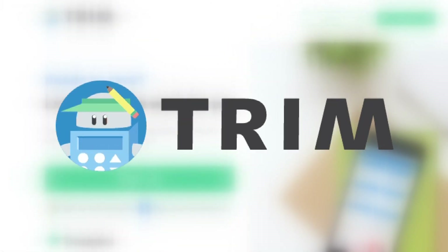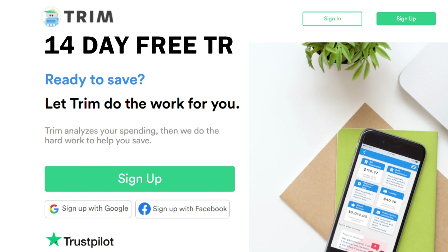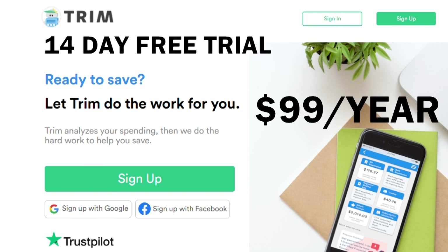AskTrim.com works much the same way but offers a way to text as well. There's a 14-day free trial. After that, it's $99 a year.